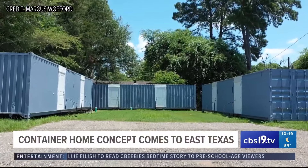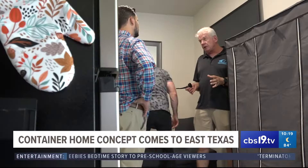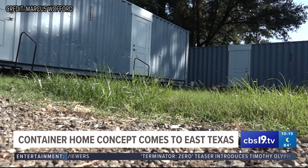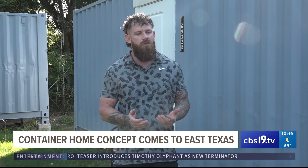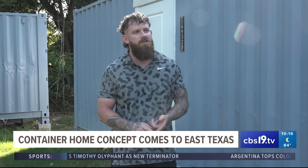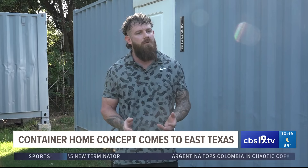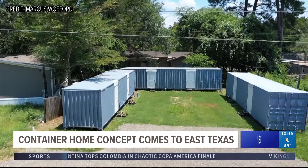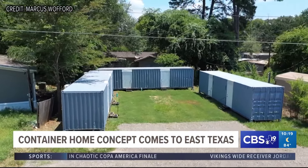In order to entice future tenants, the Hanks family is eliminating the traditional 6- and 12-month leases, instead offering month-to-month to those who are strapped for cash. They noticed that traditional credit check applications and background checks are eliminating who needs this the most.